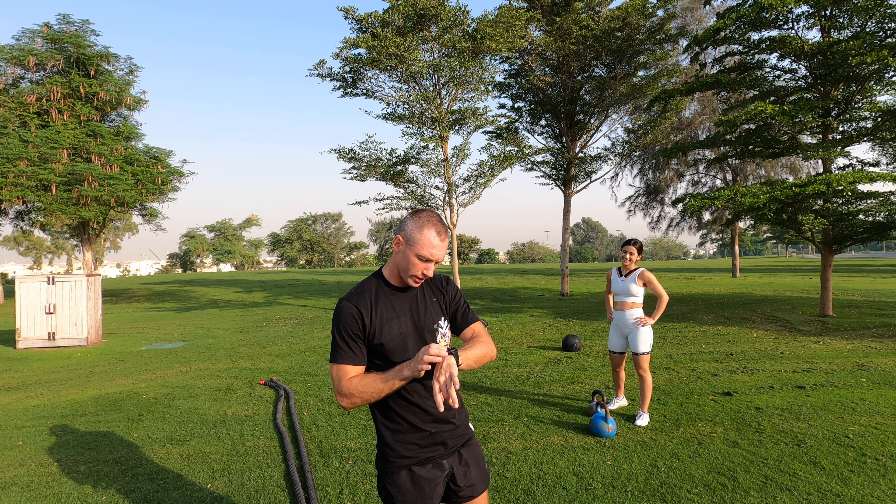Since you mentioned bodybuilding, what would be your suggestion for someone who wants to gain muscle, nutrition-wise or workout-wise? It's all about the mix — all the time. Gym, nutrition, sleep, rest, manage stress — everything together.